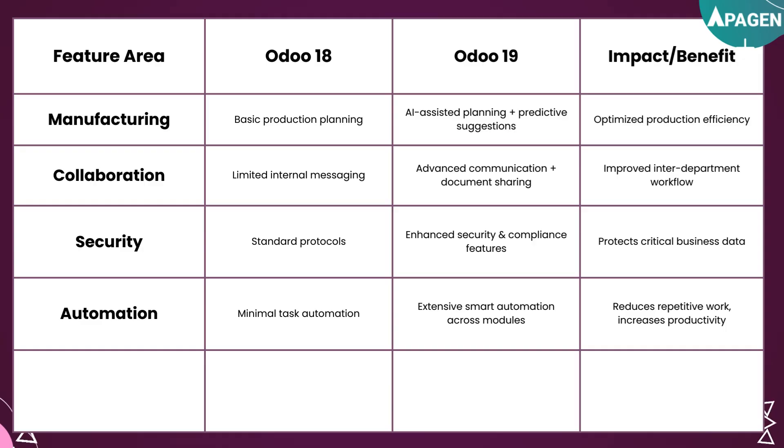Finally, for automation, UDU18 had minimal task automations, but UDU19 now has extensive smart automations across modules that reduce repetitive work and increase productivity. This table gives you a clear snapshot of what's improved and why it matters for your business.